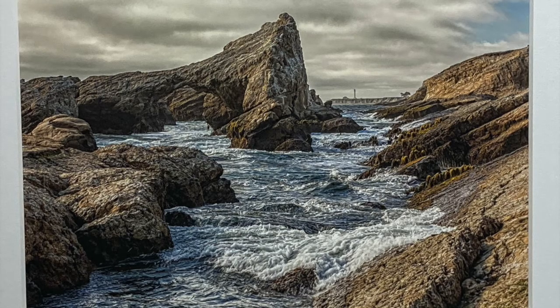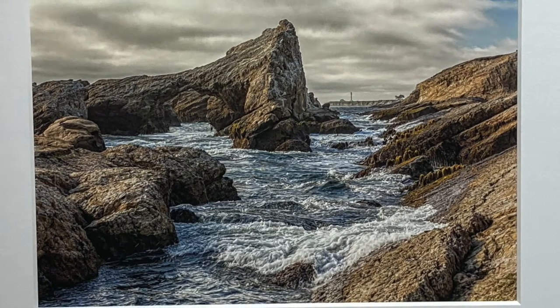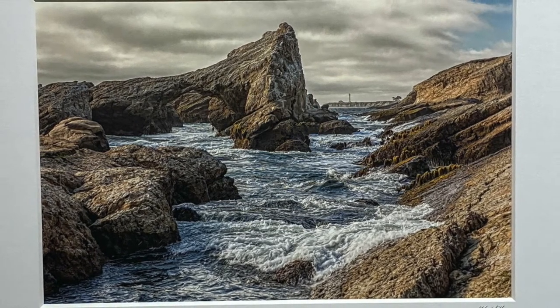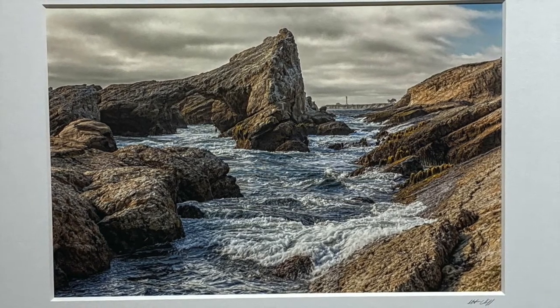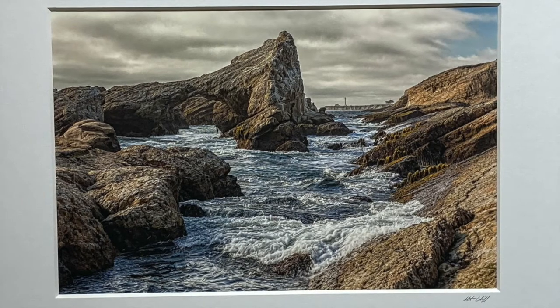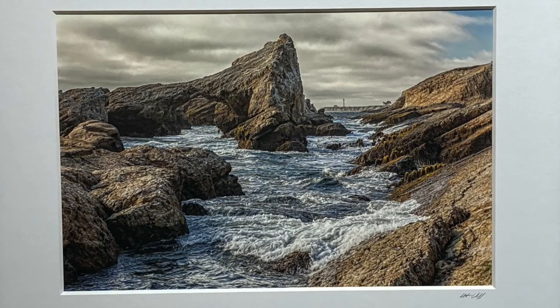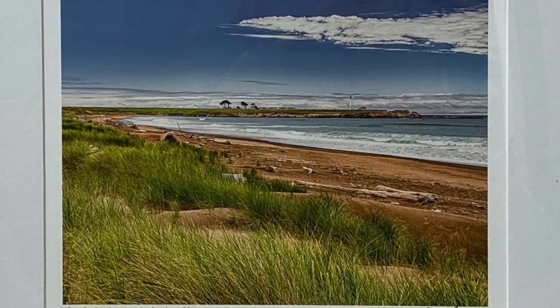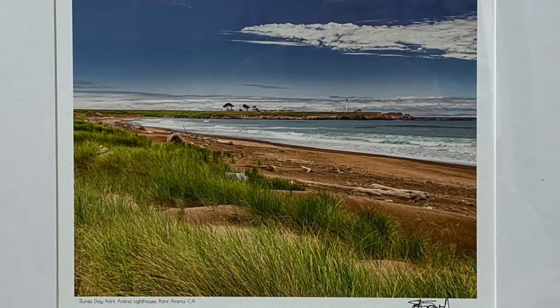Scott Sewell and Scott Schieffo are both widely recognized for their photos of the lighthouse and the surrounding coastline. Roller Derby by Scott Sewell shows the waves crashing up on the cliffs that surround the lighthouse. Sand dunes and seagrass are depicted in Dunes Day, also by Scott Sewell.